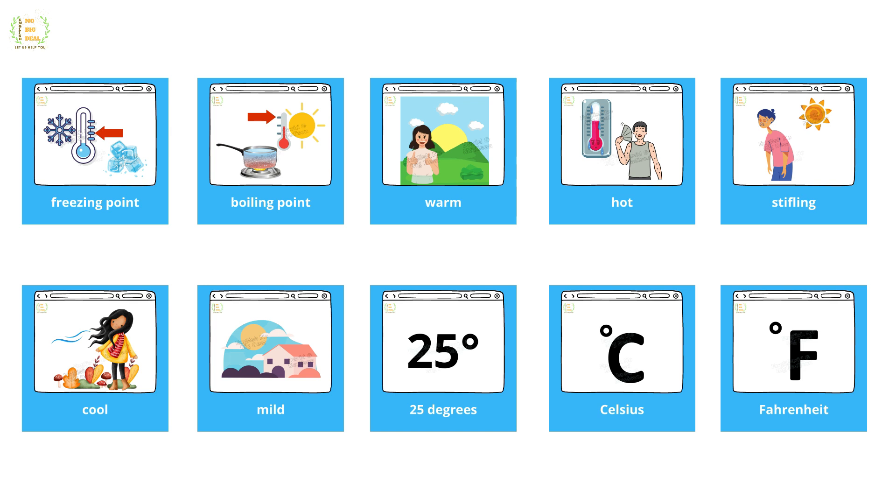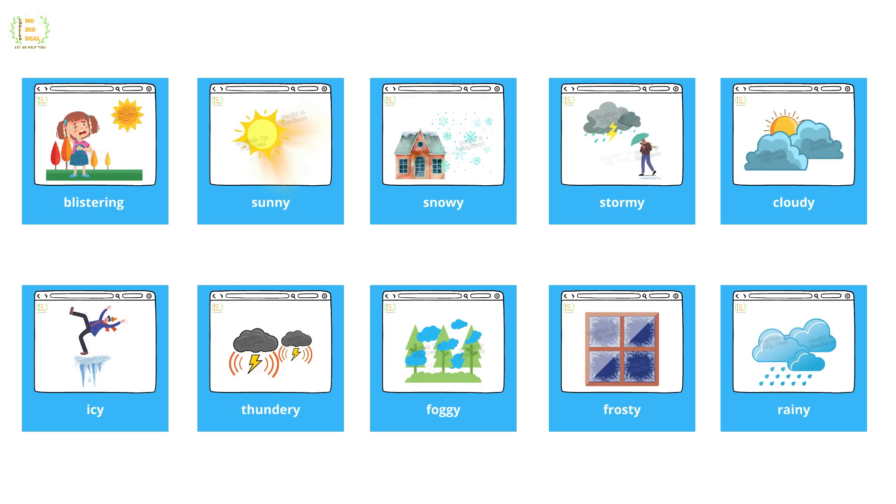Chilly, freezing point, boiling point, warm, hot, stifling, cool, mild, 25 degrees Celsius, Fahrenheit, blistering, sunny, snowy, stormy, cloudy, icy, thundery, foggy, frosty, rainy, windy.